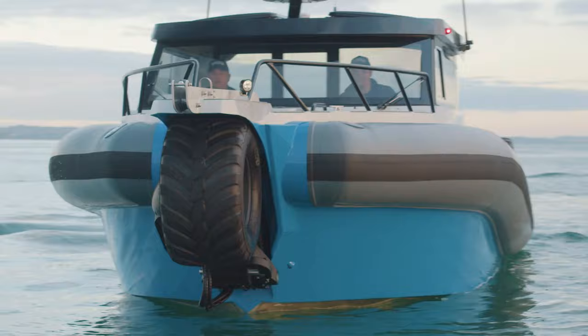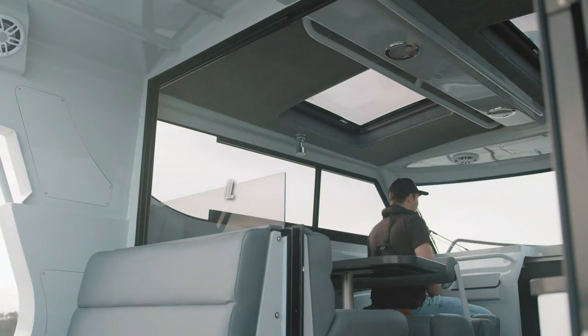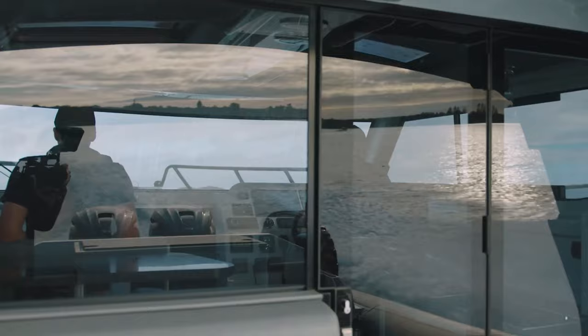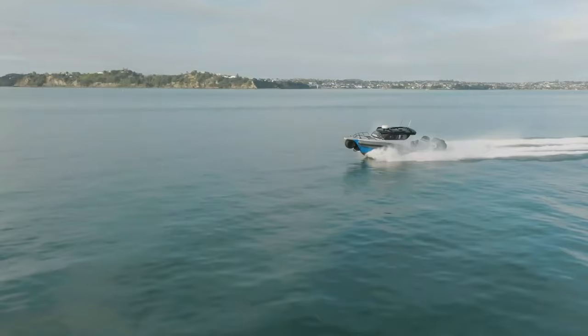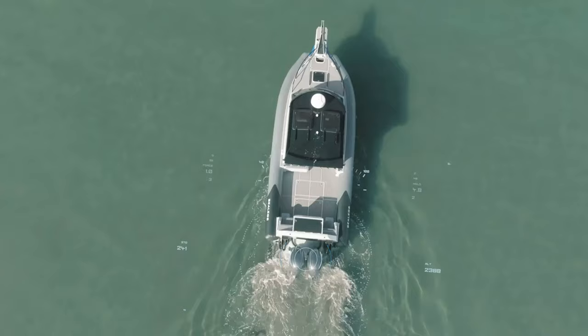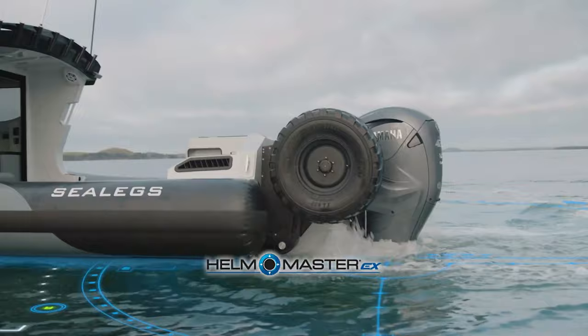The Sealex 12RC isn't just powerful — it's a haven of comfort. The spacious cabin features customizable options like a galley, dinette, and full-height doors, ensuring a luxurious feel. Whether you desire a gourmet lunch at sea or a comfortable overnight stay, the 12RC caters to your needs. Don't be fooled by its size: it boasts impressive maneuverability with features like a side power thruster for tight spaces and a Kubota engine specifically for land travel. The Sealex 12RC is available for a starting price of $900,000.